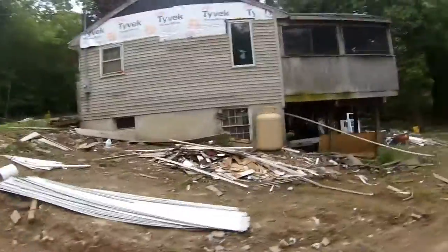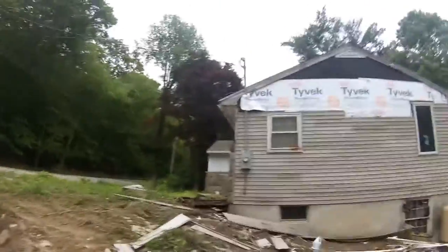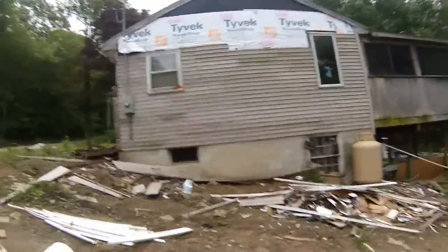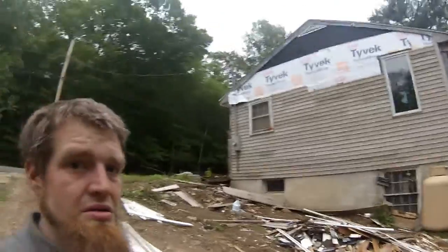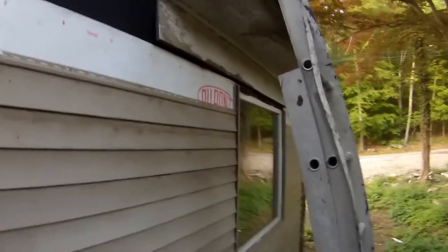This is Luke Shields from Shields Property Services — we put the box up today. You guys want to see the other side? Let's go. As you can see, we're making some progress over here.